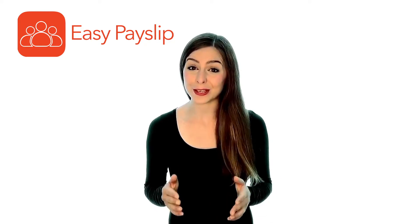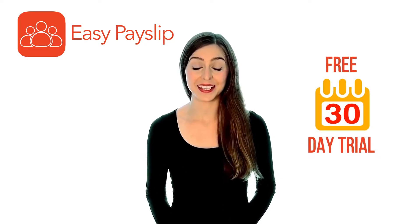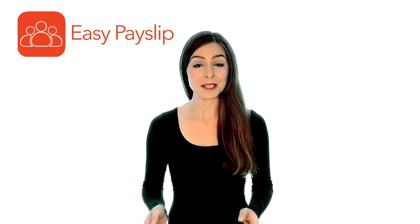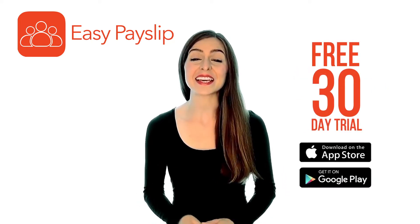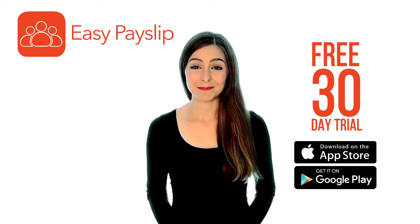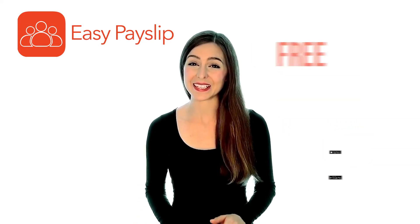EasyPaySlip would like to offer you a free 30-day trial, giving you full access to all our features and tools. Simply jump onto the App Store and download the EasyPaySlip app today. EasyPaySlip — managing payroll just got a lot easier.